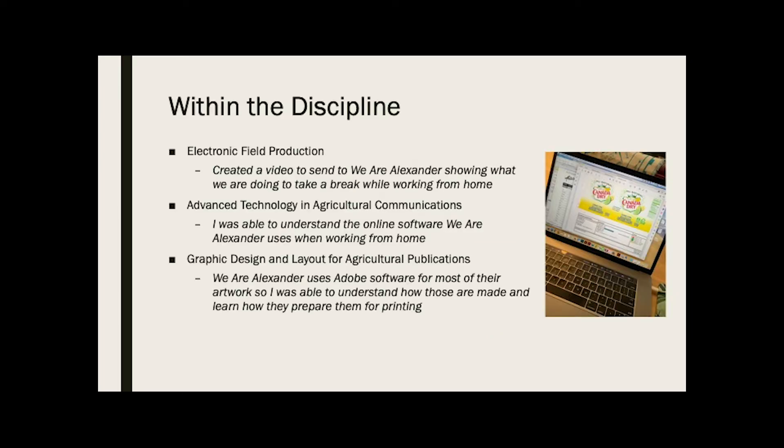The first class that I used knowledge from is electronic field production. My mom's company asked for videos of everyone showing what they did to relax and use their extra time while staying at home and working from home. We made a video showing how we have our dogs and cats as co-workers, and we went outside and took videos with the goats and the horses so everyone could see what we were doing on the farm. I used the knowledge from this class using Premiere Pro to put the video together and make it look professional and nice for everyone to see.